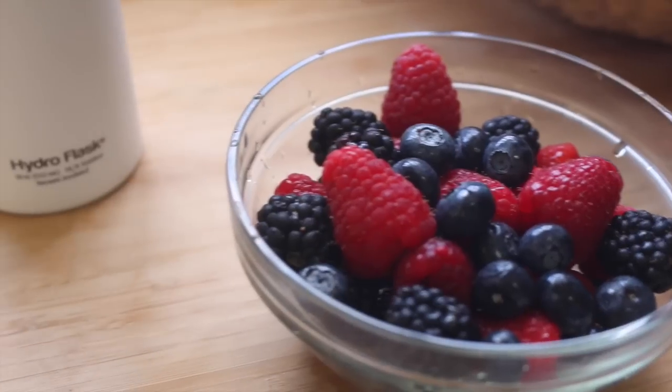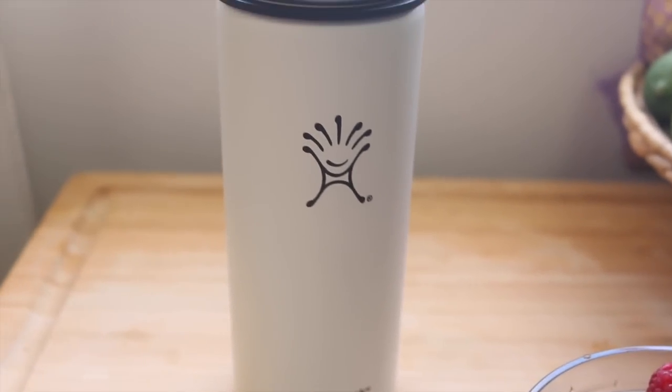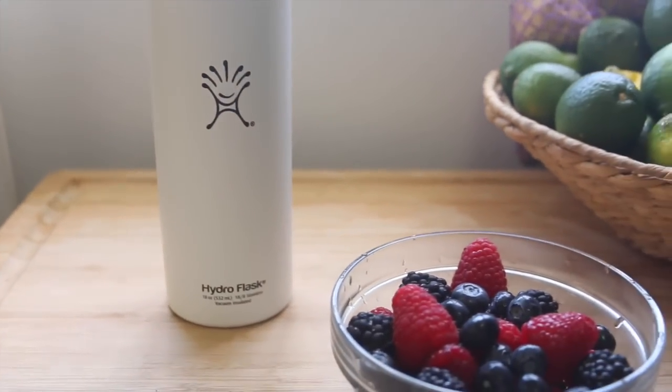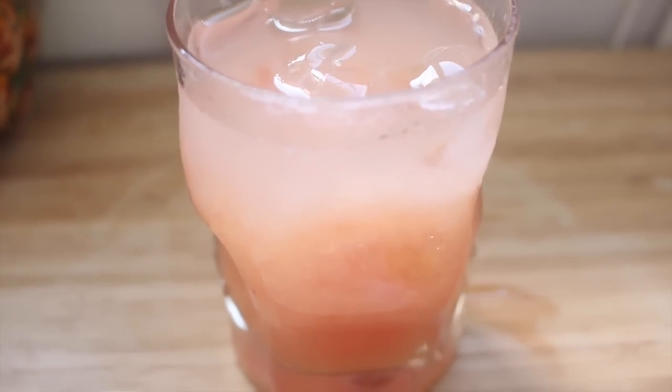Let's start with breakfast. This morning I'm having a big bowl of berries — blueberries, raspberries, blackberries — they're delicious. I have my Hydro Flask of water which I refill throughout the day. We also realized we had some fresh ripe papaya that was ready to go this morning, so we had a couple of those. Michael also made some fresh squeezed grapefruit juice.